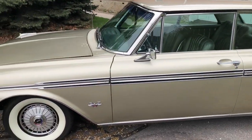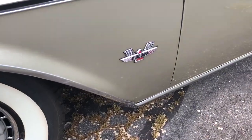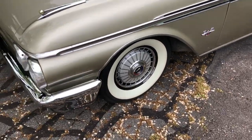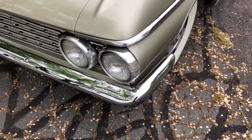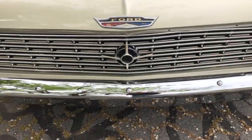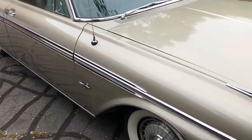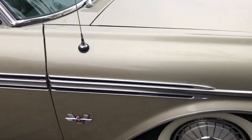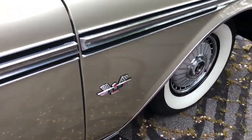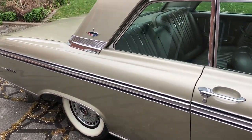1962 Ford Galaxie 500. The BFG big rich wide white walls are in great shape. The trim piece got a little damage there, and it's missing the front trim piece from the hood. Overall great shape — the previous owner did have a little ding on the front fender there, chipped the paint a little bit. It shines up well.